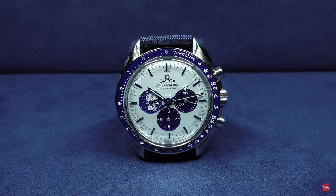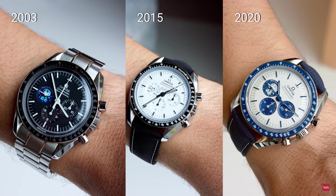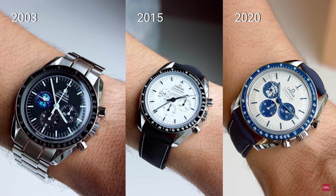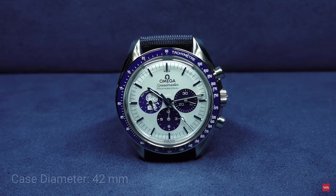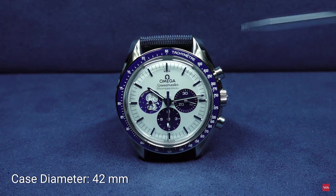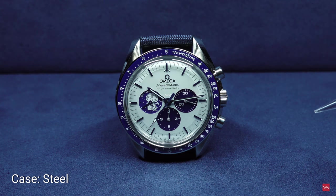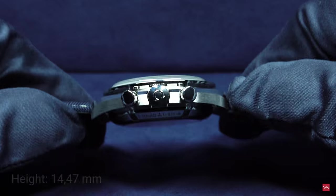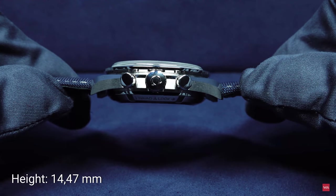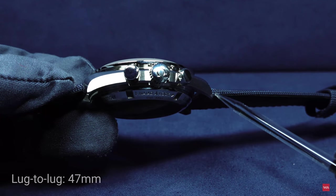This is the Omega Speedmaster Silver Snoopy Award — the third one Omega did for the 50th anniversary of the Silver Snoopy Award that Omega got on the 5th of October in 1970. It is a watch with a diameter of 42 millimeters. The case goes back on the ST-105012, the fourth generation of the Speedmaster, the generation that was worn on the moon in July 1969. The thickness is 14.47 millimeters and the lug-to-lug distance is 47 millimeters.